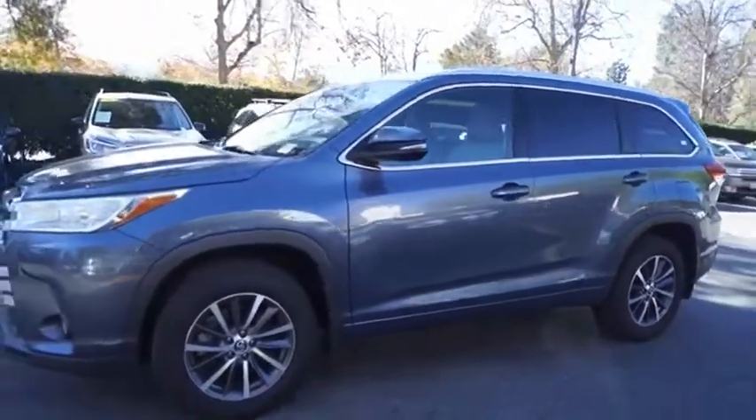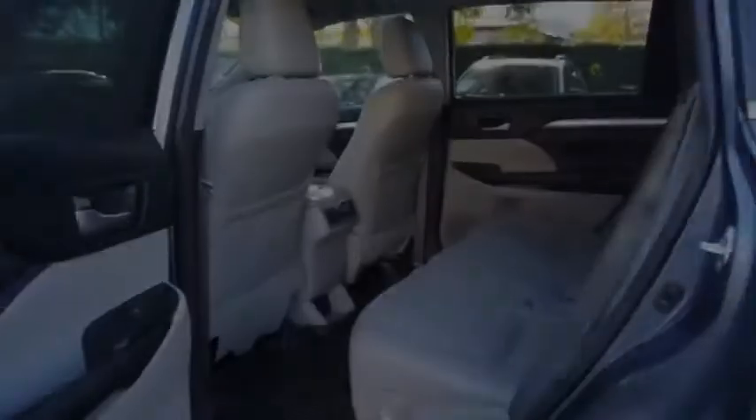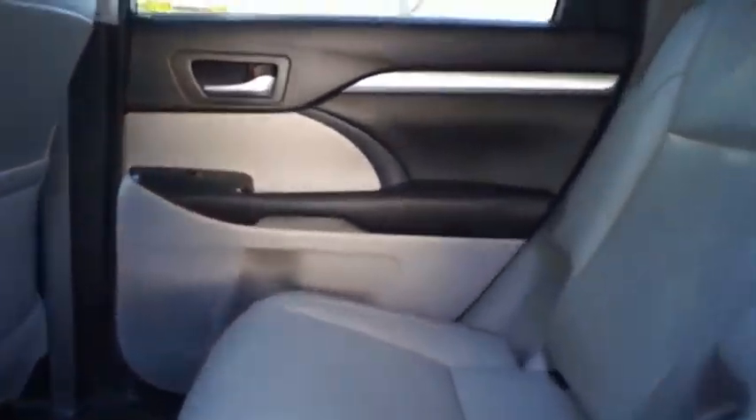The Highlander offers seating for up to seven and features Toyota's innovative center stow design. The second-row bench seat folds away, leaving a pair of captain's chairs.